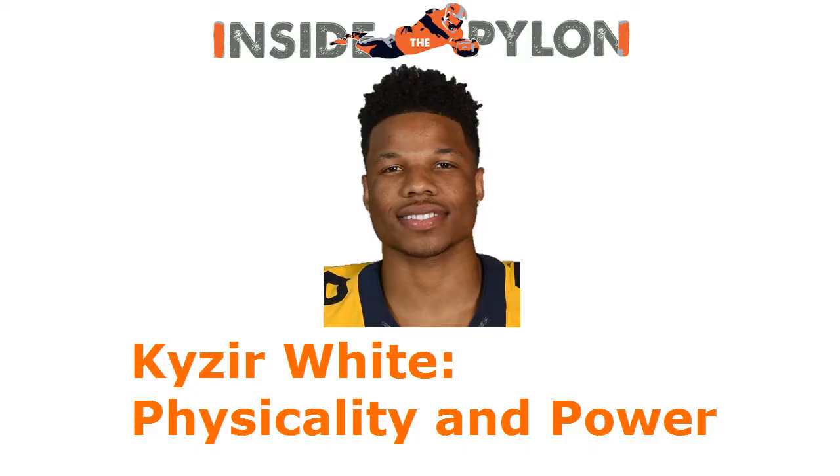After watching White at the Senior Bowl, I believe his physicality and power makes him the best strong safety in this draft. Thanks for watching this video. Be sure to like and subscribe for more content. Also, check out great football writing at www.insidethepylon.com and follow me on Twitter at Matty F Brown.